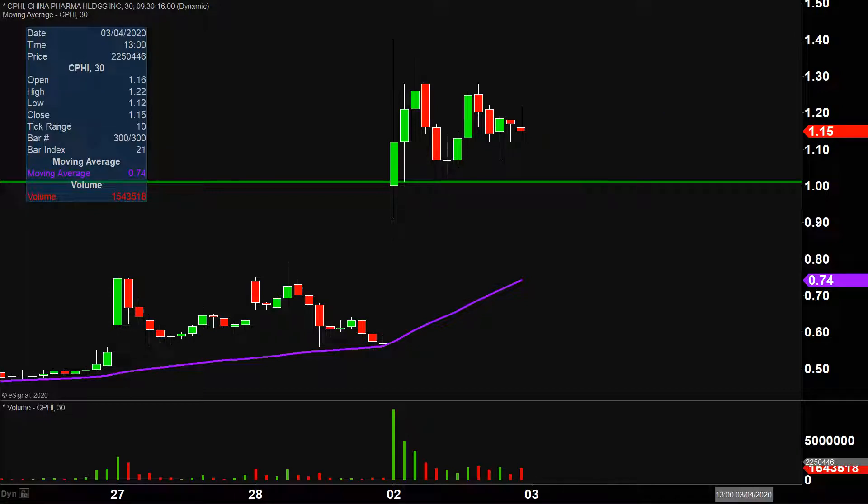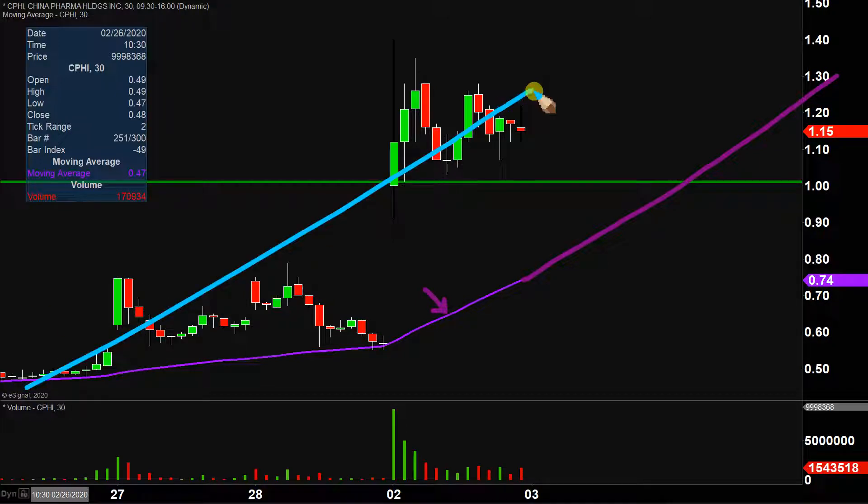Taking a step back and looking at all this from the bigger picture point of view, that is where the purple line comes into play — the 50-period simple moving average. That line is going to move itself higher and higher, so a very straightforward way to gauge the health of the overall move is to just watch that purple line.